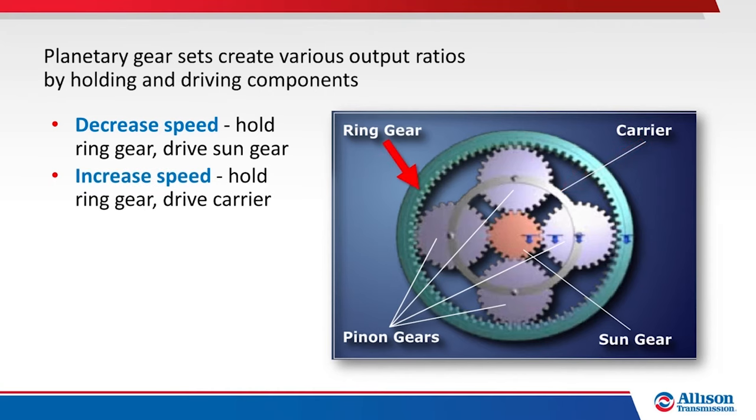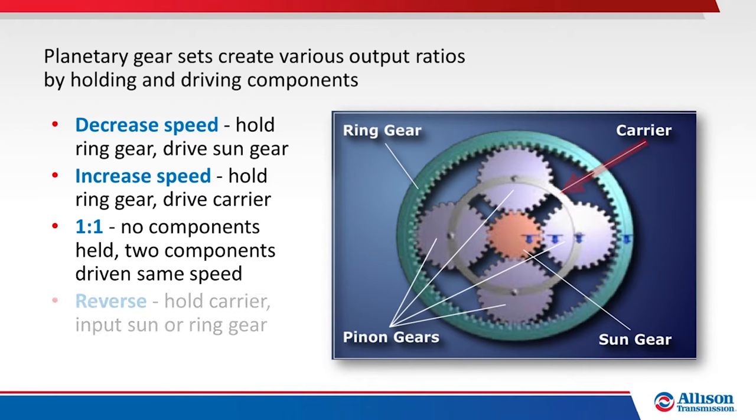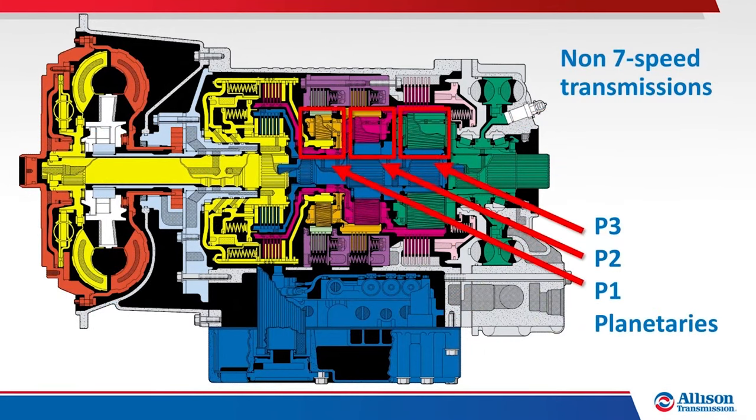To increase input speed and decrease torque, the ring gear is held, the carrier is driven, and the sun gear becomes the output mechanism. A one-to-one ratio is achieved when no components are held and two components are driven at the same speed. Reverse is created by holding the carrier and driving either the sun gear or the ring gear. Most 1000, 2000, 3000, and 4000 transmissions utilize three planetary gear sets, which work together to create the necessary output ranges, often using created output from one gear set to drive components in other gear sets.